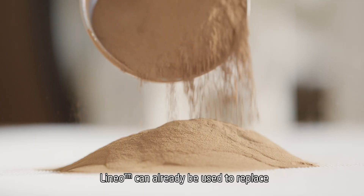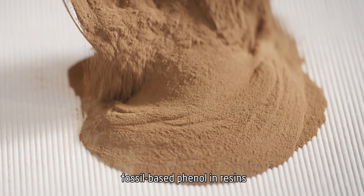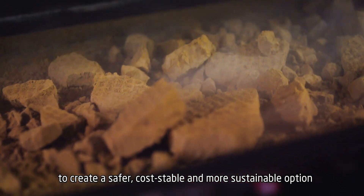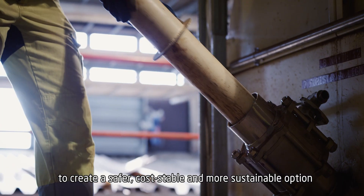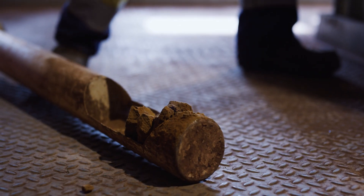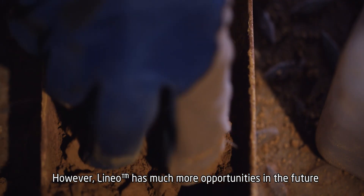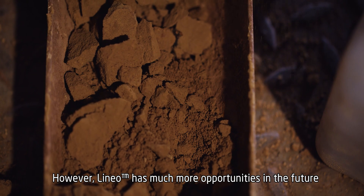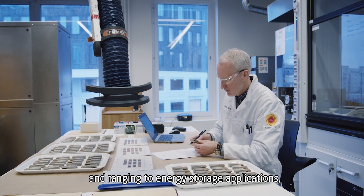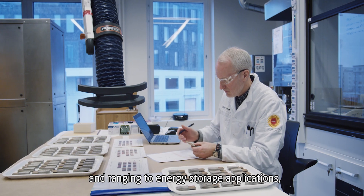Lineo can already be used to replace fossil-based phenol in resins, to create a safer, cost-stable and more sustainable option for plywood and laminates, among other materials. However, Lineo has much more opportunity in the future, starting from durable carbon fibers and ranging to energy storage applications.